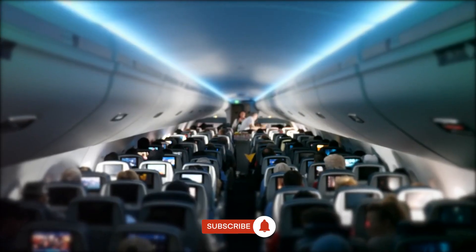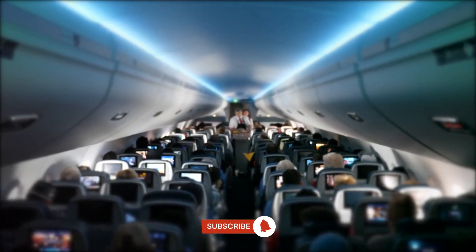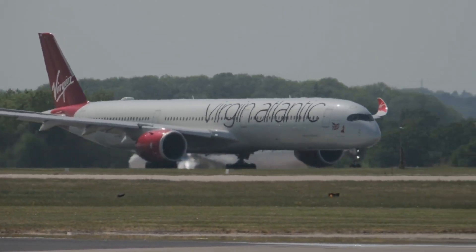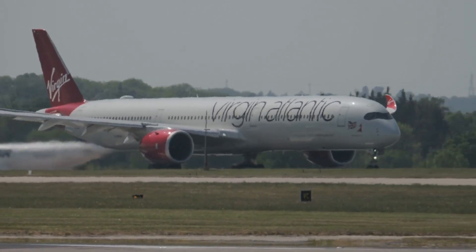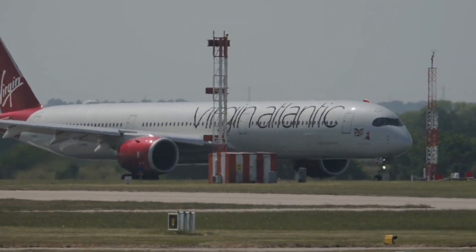Passenger experience is increasingly influencing fleet decisions. Airlines compete not just on ticket prices, but also on comfort, amenities, and overall travel quality. Wide-body jets like the Airbus A350 are prized for their spacious cabins, lower noise levels, and advanced air quality systems, which enhance long-haul passenger satisfaction. At the same time, narrow-body planes are being redesigned with slimline seats and modern in-flight entertainment to appeal to today's travellers.